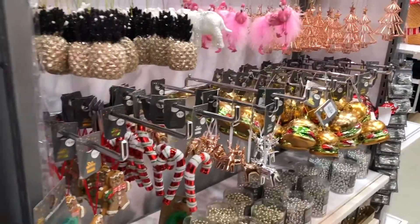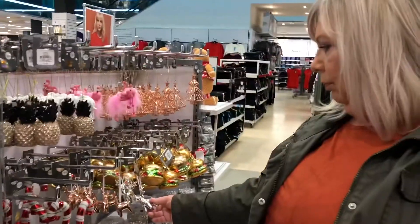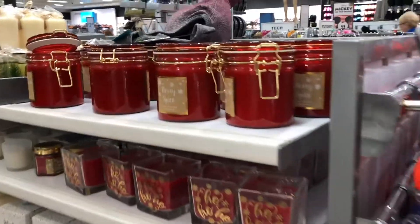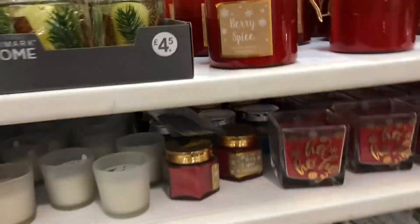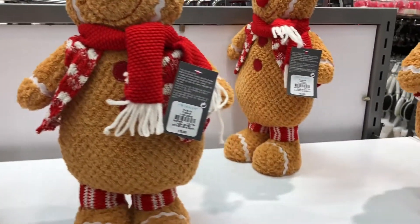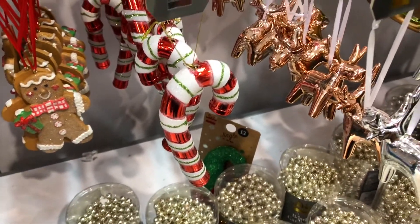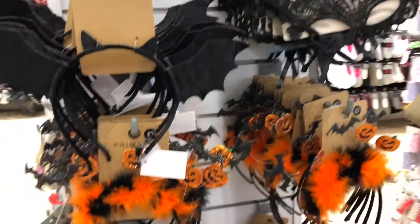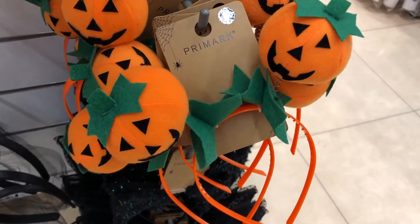I found some Christmas decorations in Primark — Christmas in October! The cheeseburger candles are the best ever. Look at that tinsel, I'm so excited for Vlogmas. I thought this was going to dance but it's just a doorstop. Oh, unicorns — they're so cute! I like the candy ones, and these are cute too. I think I'm going to be buying some Christmas decorations in October.